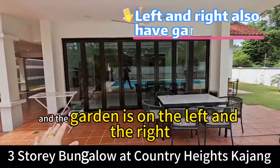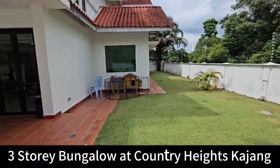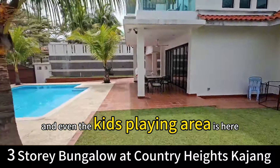The garden is on the left and the right. You can do some small plantation farming, and even a kids' playing area is here.